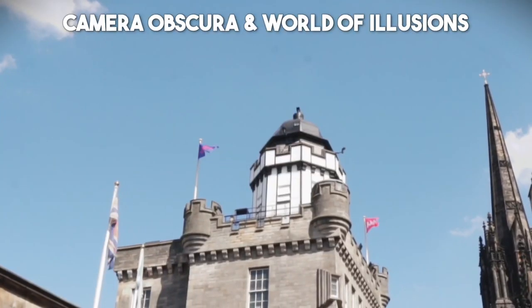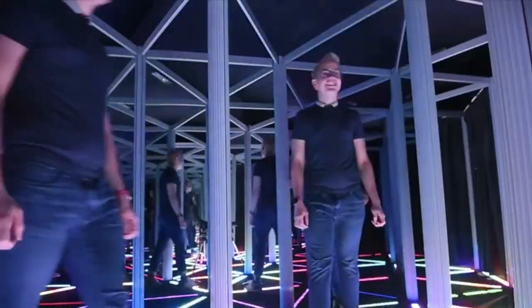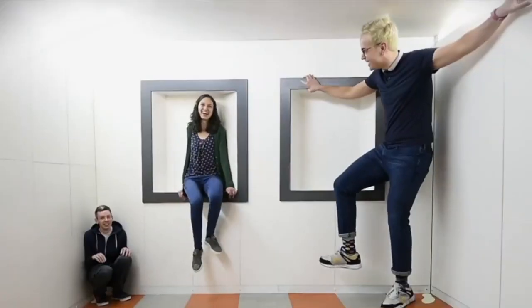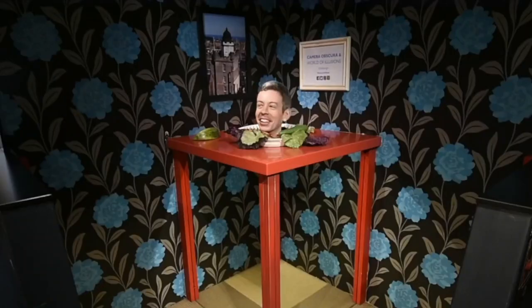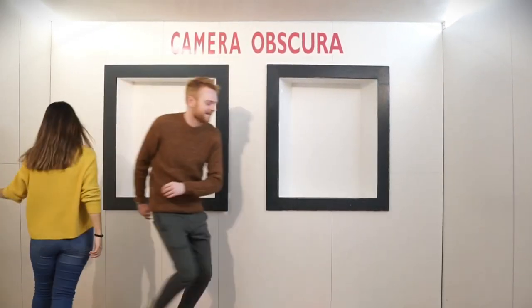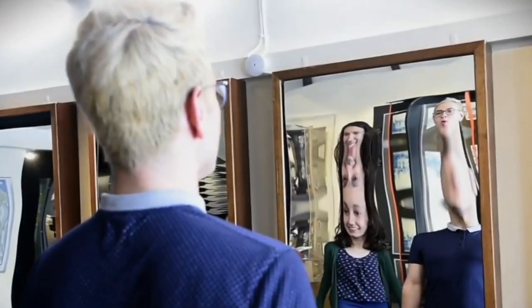Number 13: Camera Obscura and World of Illusions. Prepare to be amazed at the Camera Obscura and World of Illusions, a captivating attraction that offers a unique and mind-bending experience. Step inside this fascinating museum and explore a world of optical illusions, mirror mazes, and interactive exhibits that will challenge your senses and perception.